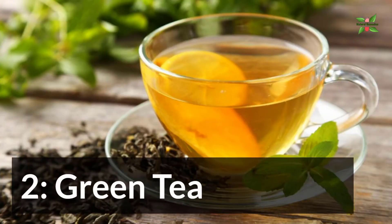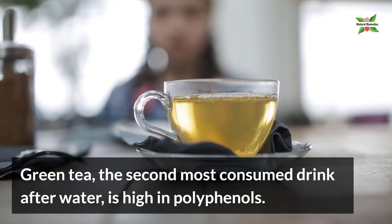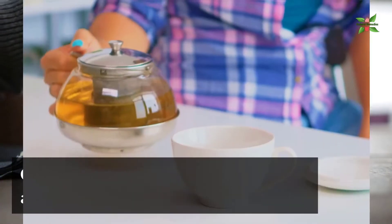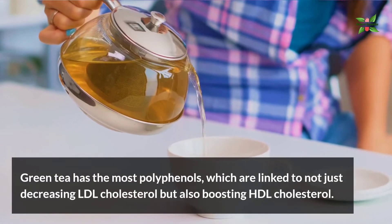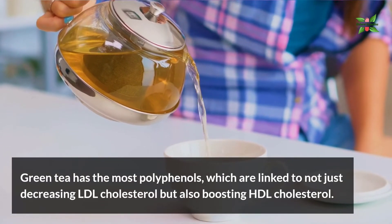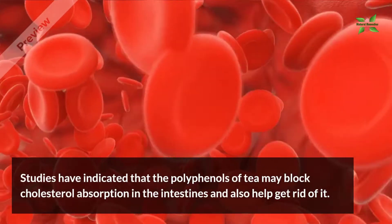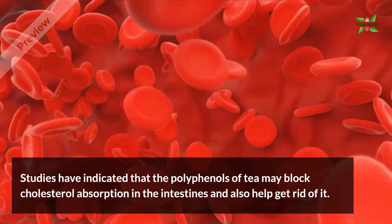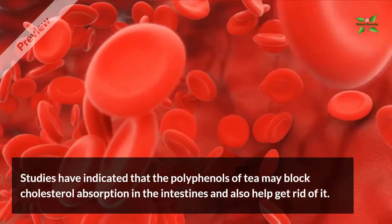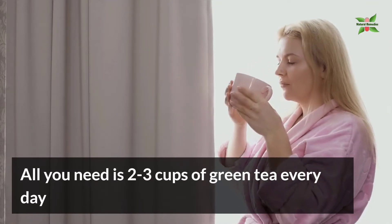2. Green Tea. Green tea, the second most consumed drink after water, is high in polyphenols. Green tea has the most polyphenols, which are linked to not just decreasing LDL cholesterol but also boosting HDL cholesterol. Studies have indicated that the polyphenols of tea may block cholesterol absorption in the intestines and also help get rid of it. All you need is 2–3 cups of green tea every day.